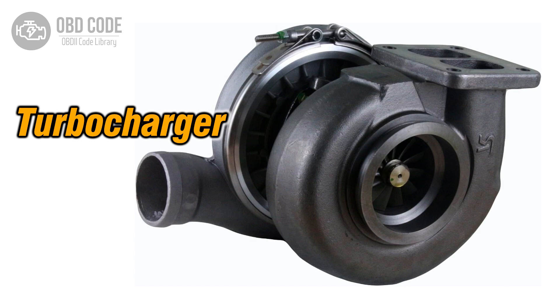The P0046 trouble code indicates that there is a range or performance issue in the turbocharger or supercharger boost control circuit. This code points to a potential issue with the control circuit responsible for managing the boost in the vehicle's forced induction system. It is commonly found in vehicles equipped with turbochargers or superchargers.